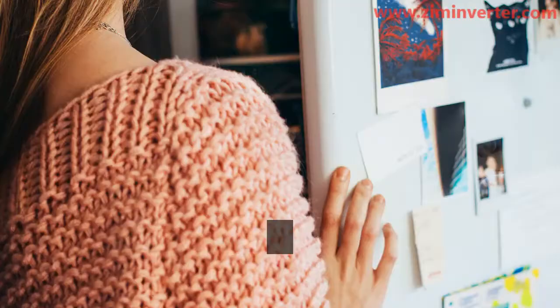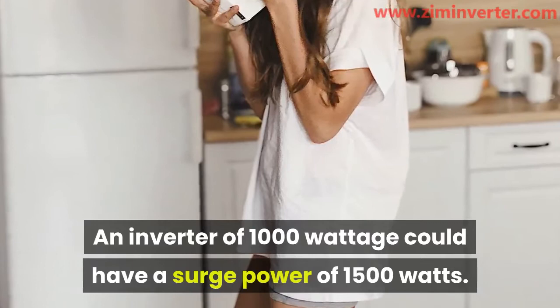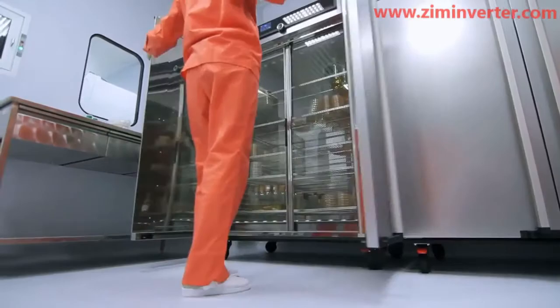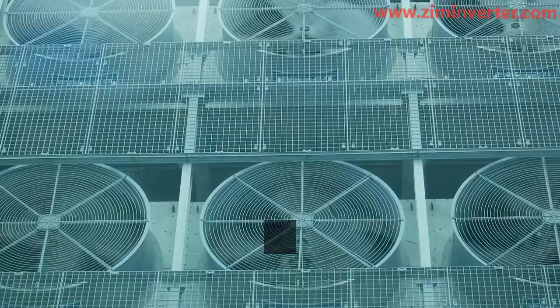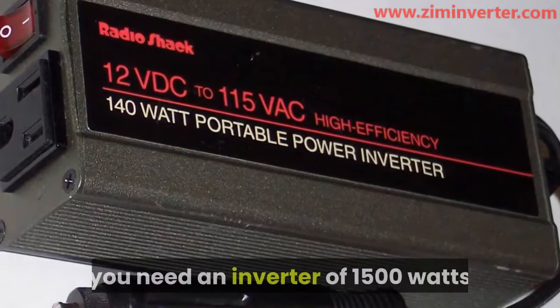Some inverters come with a running power that is lower than the surge power. An inverter of 1000 watts could have a surge power of 1500 watts. That means such an inverter can run a 600-watt refrigerator during normal operation, but considering the 1800-watt surge power needed for the compressor to pick up, it is impossible for it to carry it. Therefore, to be able to power a 600-watt fridge, you need an inverter of 1500 watts with a surge power of 2000 to 3000 watts.